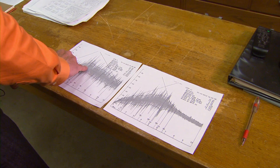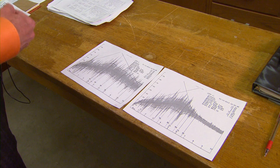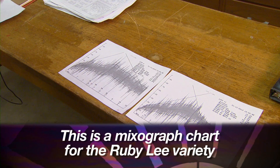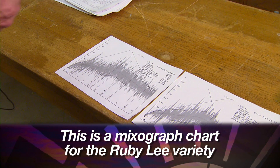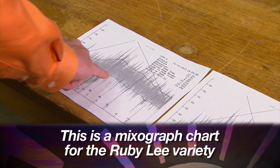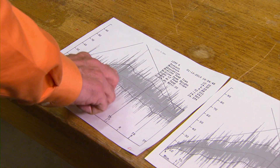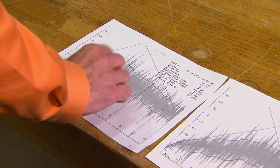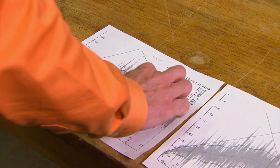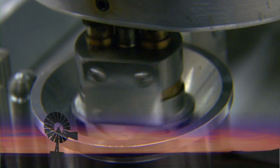Now look at the other part of the curve — the descending part. This is where the dough continues to be mixed beyond its peak development. So we're over-mixing it, applying more energy than it really needs. We're looking at the strength of the dough relative to over-mixing. Here we want a fairly flat curve and a wide curve. That tells us something about extensibility, something about strength.